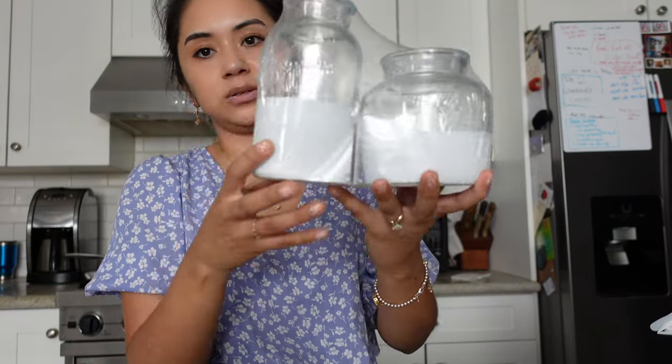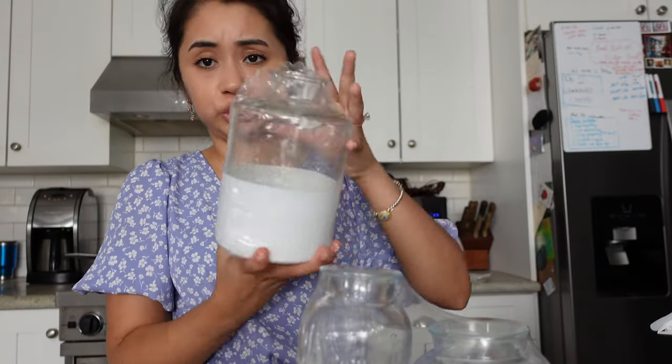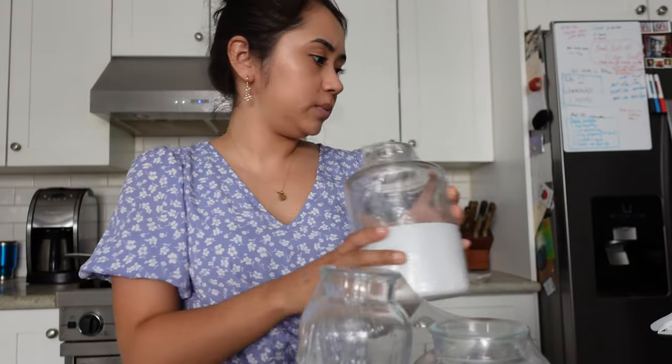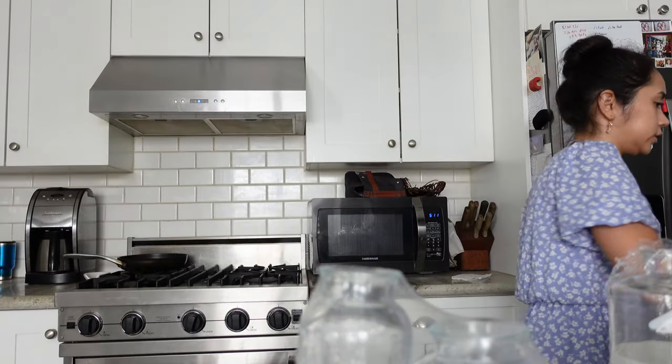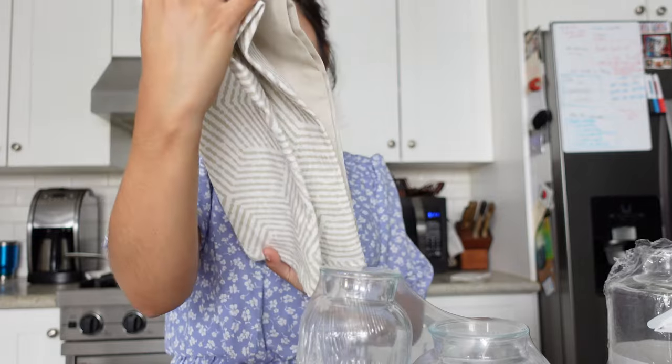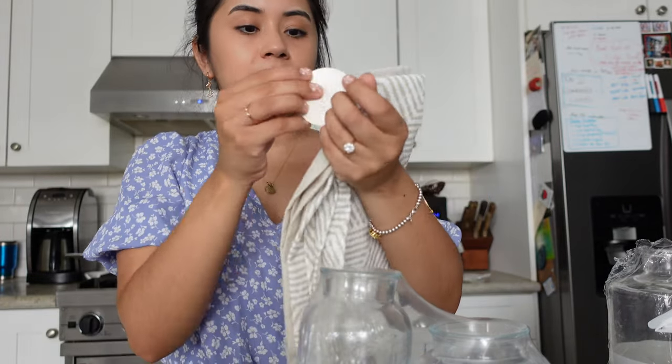Also from Target, we picked up these dipped vases — we got two smaller sizes for $5 each and then a huge one for $5 as well. We also got these towels that say 'This Is Our Happy Place' — I really like the vibe of these, and they were also $5. So that's everything from Target!